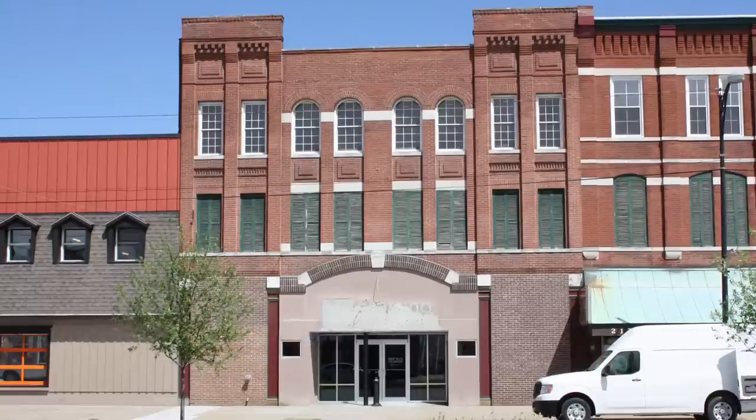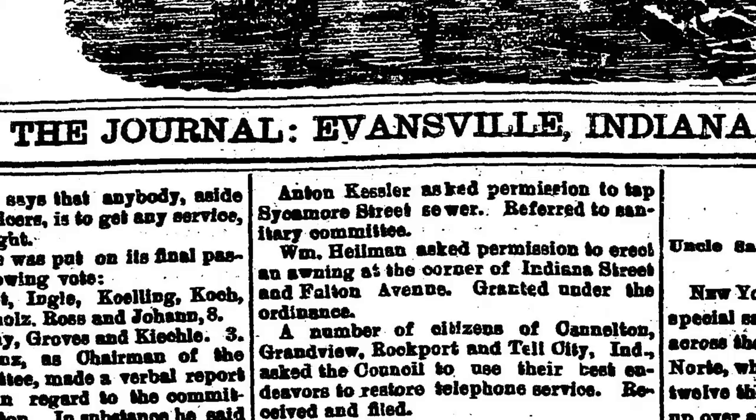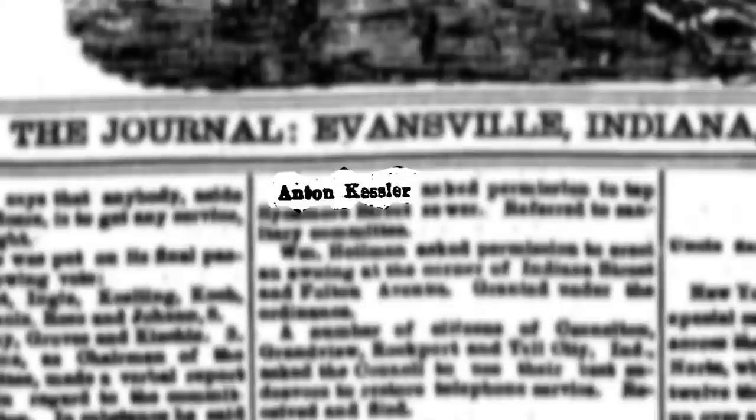This building at 2127 W. Franklin Street is currently home to Pistons Bar. It was designed by local architect Frank J. Schlatter and was built by master brick mason Anton Kessler for businessman George Conan.